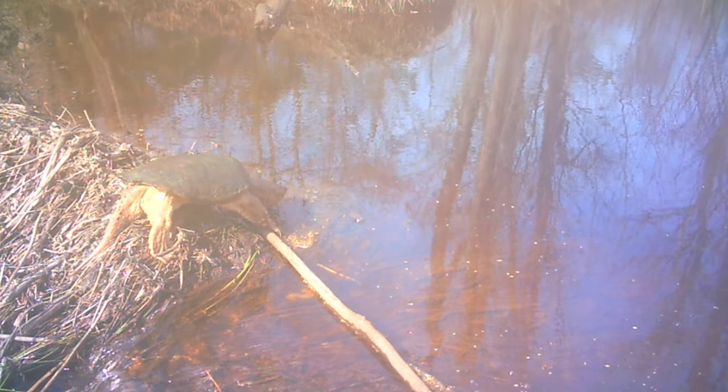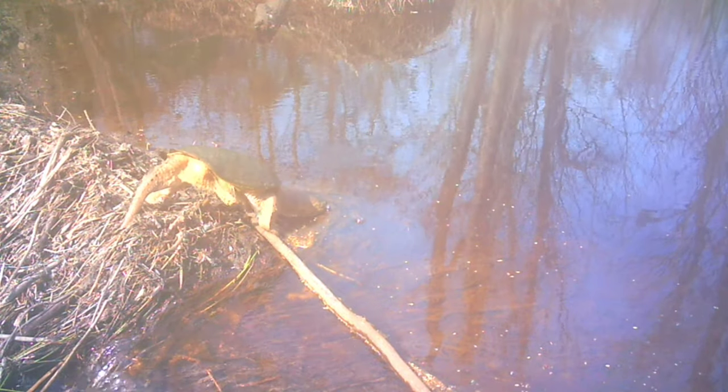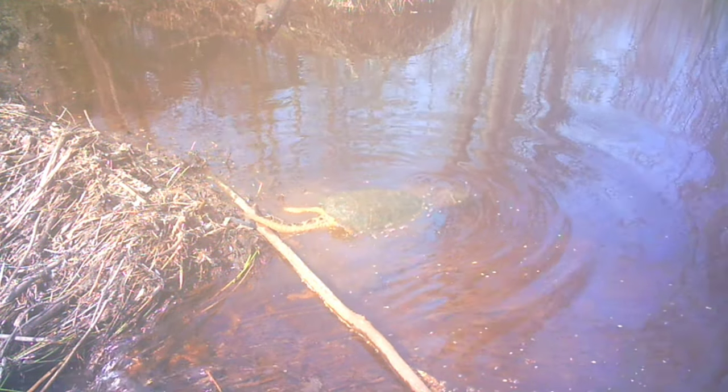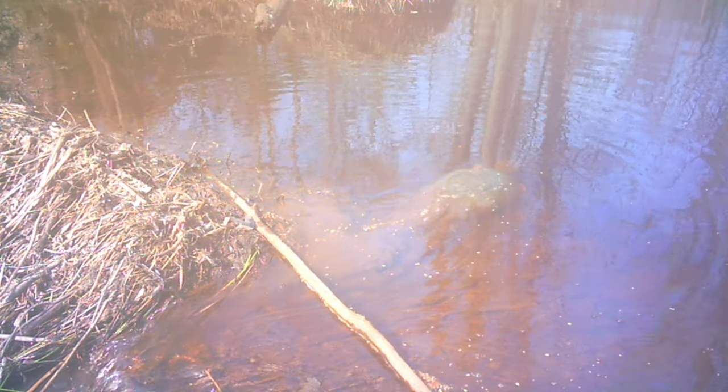That joker is big. Look at him — his legs stretched out, trying to get over that stick. This is our first time, I think, seeing a snapping turtle on the trail camera. I saw one earlier this year — I'll insert that video right here.